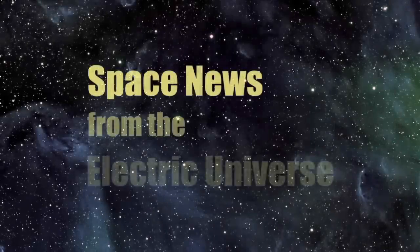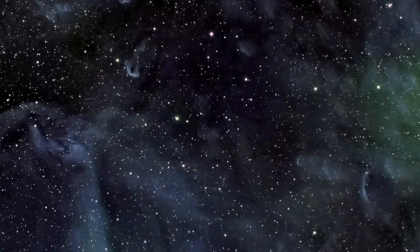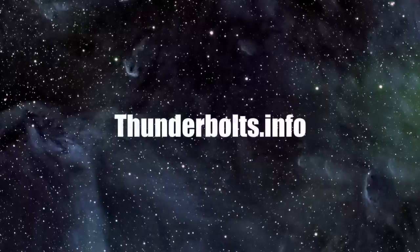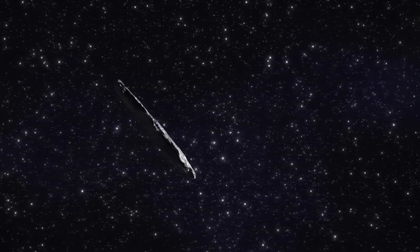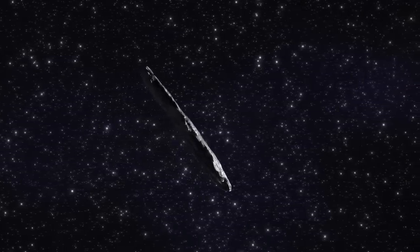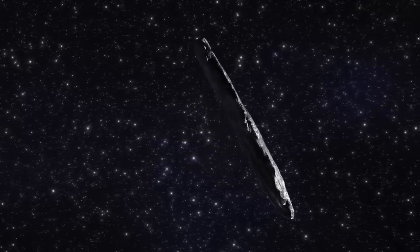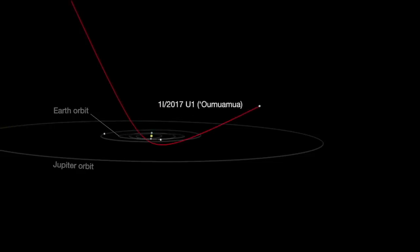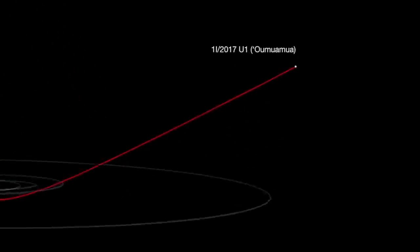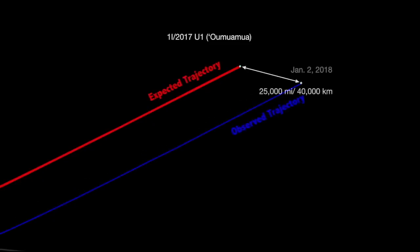Welcome to Space News from the Electric Universe, brought to you by the Thunderbolts Project at Thunderbolts.info. Today, physicist Eugene Bagashov concludes his remarkable three-part analysis of Oumuamua, the mysterious object thought to be the first ever interstellar traveler in our solar system. In previous episodes, Eugene has explored several enigmas, including the puzzle of the object's mysterious acceleration as it moved away from the Sun.